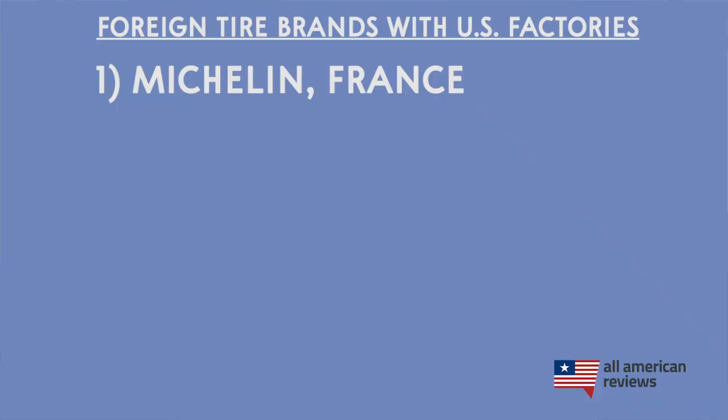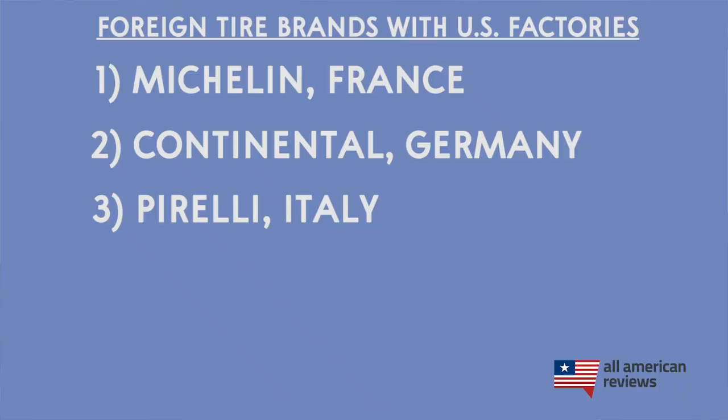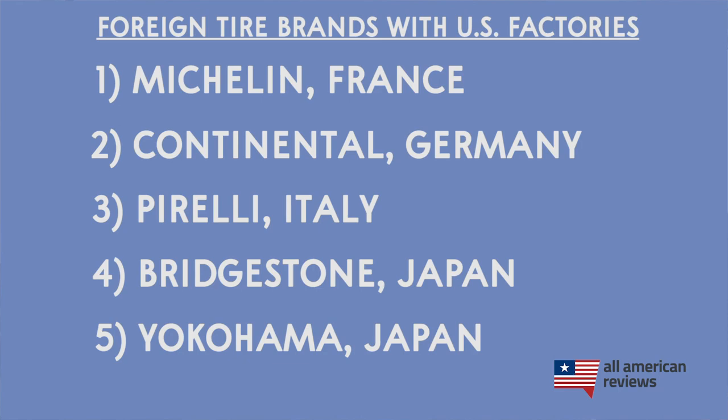Now, let's finish up with some foreign tire brands to watch out for that have U.S. production facilities. First up is Michelin, which is a French company that has a big production presence in South Carolina. Next up is Continental, which is a super popular brand from Germany, but they have a few production facilities here in the U.S. Pirelli is a double whammy — they are an Italian manufacturer that is owned by a Chinese parent company called ChemChina. They have a huge global footprint and a few production facilities here in the U.S. Next up is Bridgestone, which comes from Japan and expanded into the U.S. in the late 1960s with a few production facilities here. And the last one is Yokohama, another Japan-based tire manufacturer that maintains one manufacturing facility in Salem, Virginia.